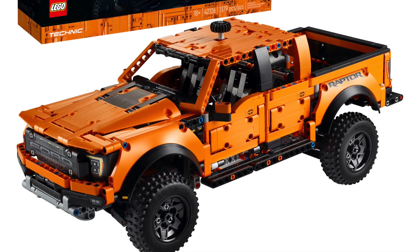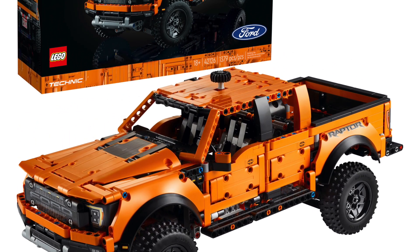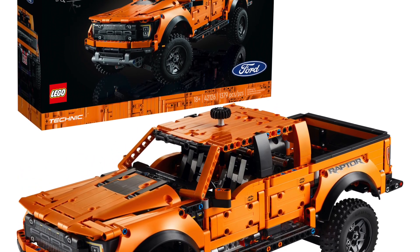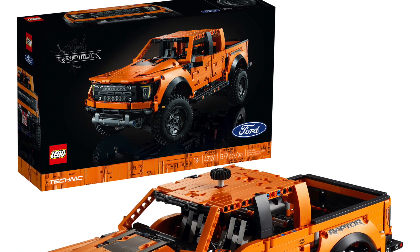The set is a great donor of orange panels, wheels, shock absorbers, and other basic Technic parts. I actually got to experience the real Ford Raptor back in 2012 and 2013, so this set definitely brings back a lot of wonderful memories.